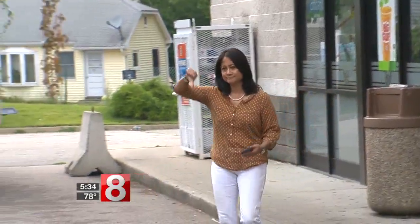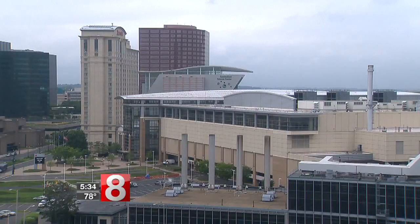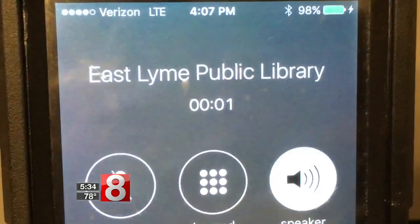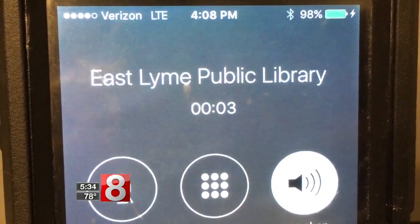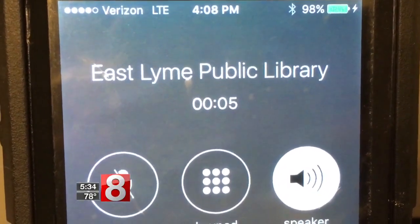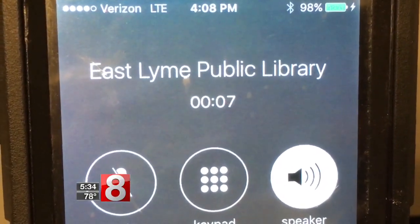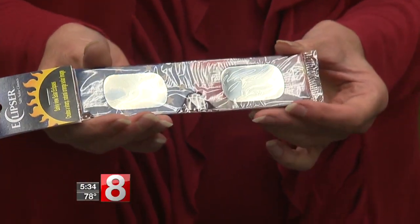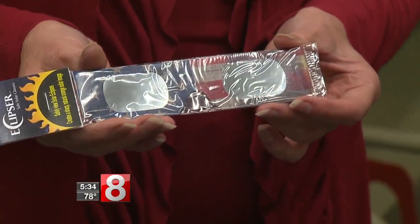No luck at this Uncasville 7-Eleven. Thank you for calling the Connecticut Science Center gift shop — we are currently out of stock of the Eclipse Shades glasses. You have reached the East Lime Public Library. We are sorry, but we do not have any solar eclipse viewing glasses. We finally tracked down one pair at the Bill Library in Ledyard, but it was already spoken for.